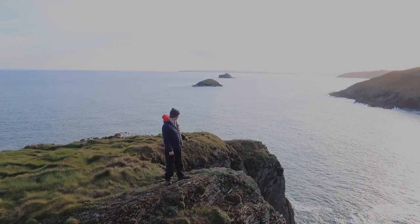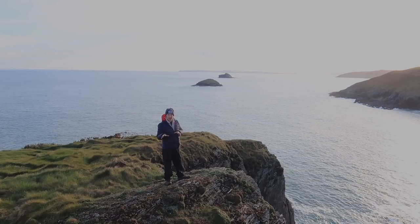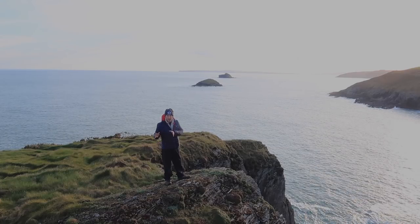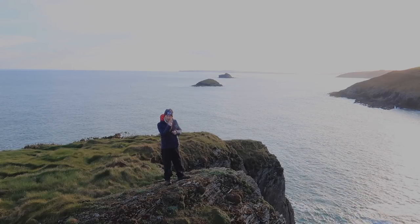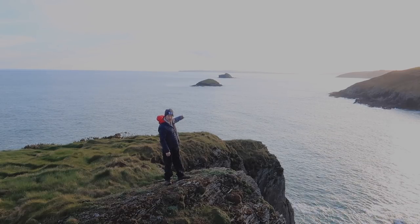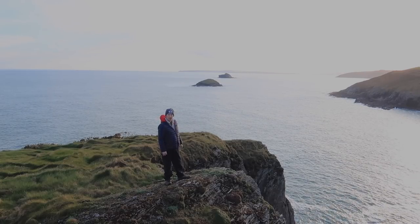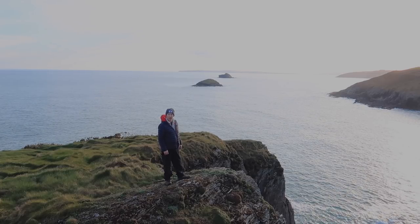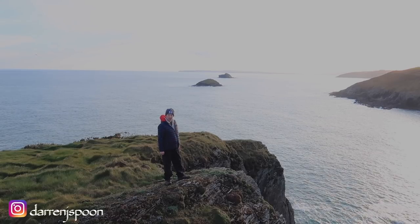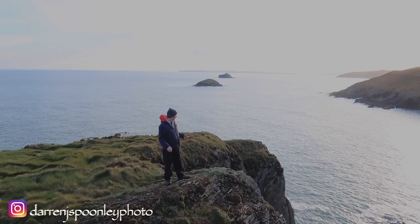Where I am at the moment is on the edge of this headland. This headland itself, as you've seen from some of the drone footage, is effectively a stack on its own — still a small bit connected by a tiny little strip to the mainland. In the distance I've got these two islands, the Sovereign Islands. And in the far distance is the Old Head of Kinsale and the lighthouse. It's a beautiful rugged coastline, a lovely calm day, the first day of spring, and I'm here to shoot sunset.